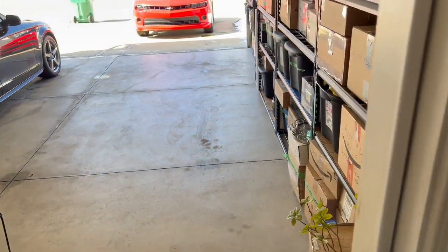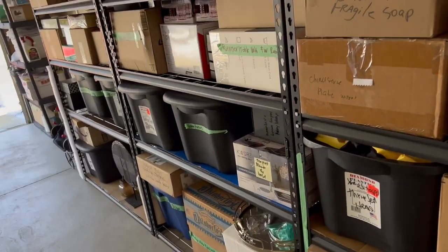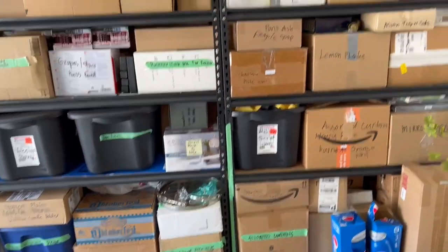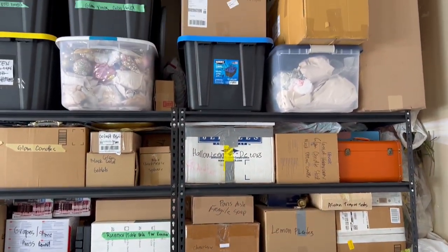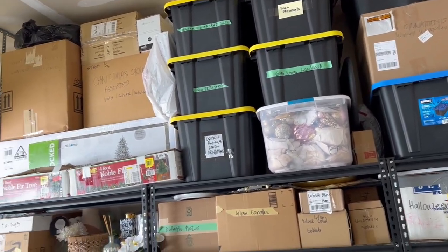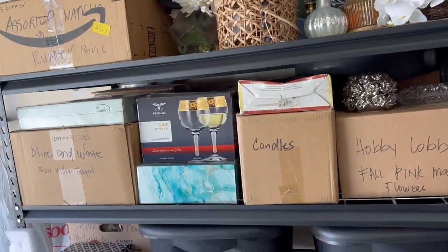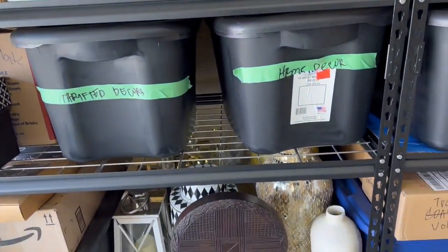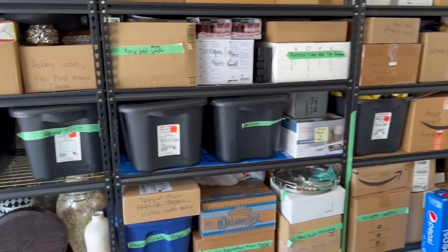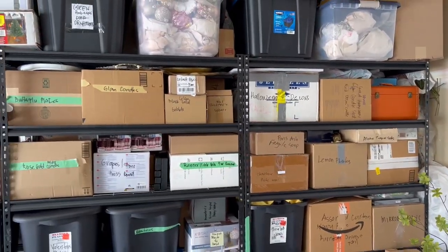Hi everyone, we're heading to Goodwill. Some of you asked me how I store my items — it's over here in the garage. Everything on the top is on my Christmas, but some of my plates are over here, some of my decor, and the rest are in the basement. It's freezing here, it's very very cold.